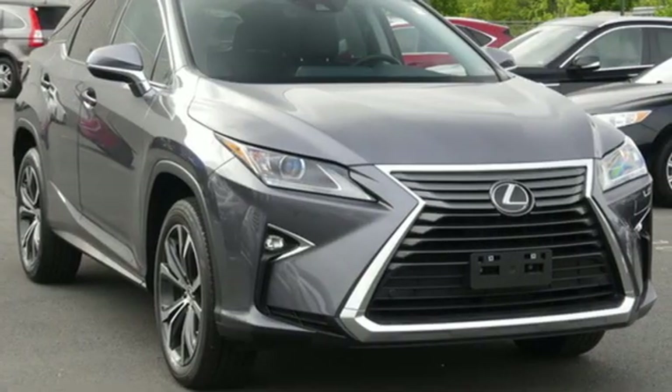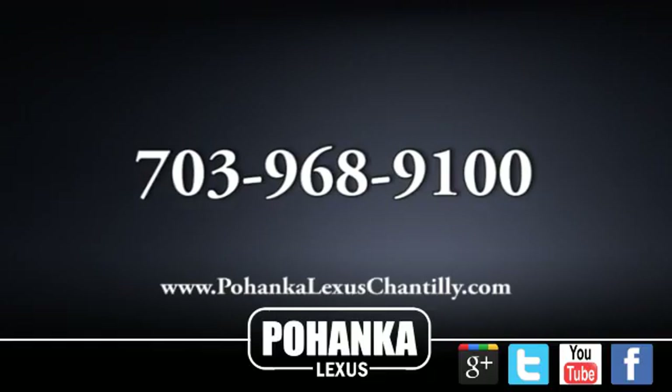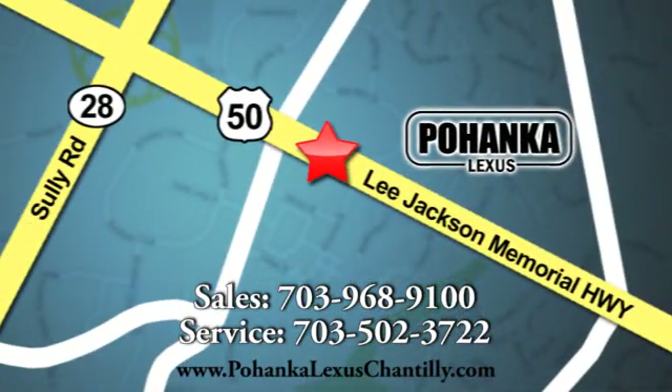Lexus, performance in every detail. Hurry in today and see it for yourself. Call us now for more information on this vehicle or visit today. We're conveniently located at 13909 Lee Jackson Memorial Highway in Chantilly.